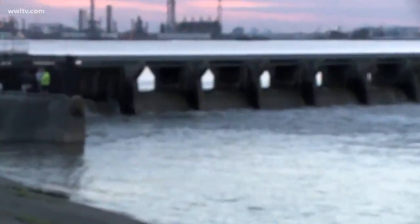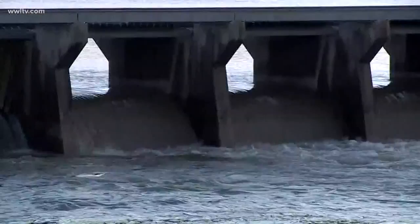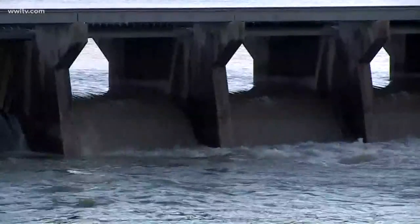Todd, with only eight of the bays open right now, we are expecting additional bays, maybe up to 100 to 150 bays to be open over the next two weeks as needed. Let me step out and let you take a live look at what we're seeing right now. As you can see, water is now rushing into the spillway, flowing from the Mississippi River to Lake Pontchartrain.